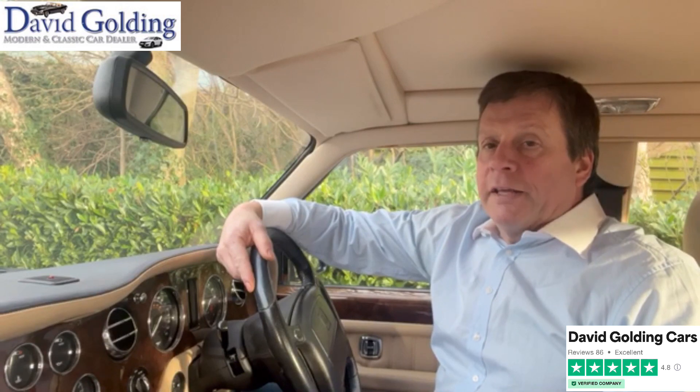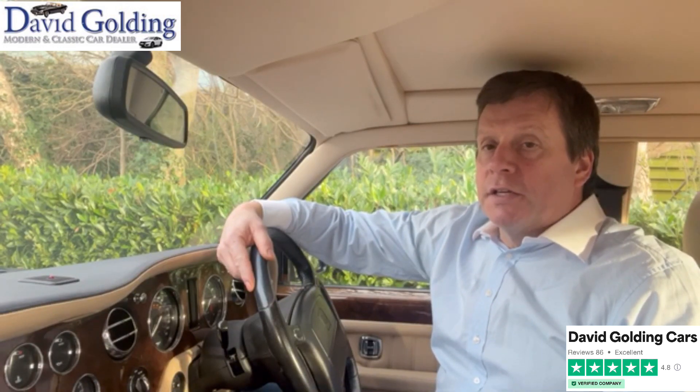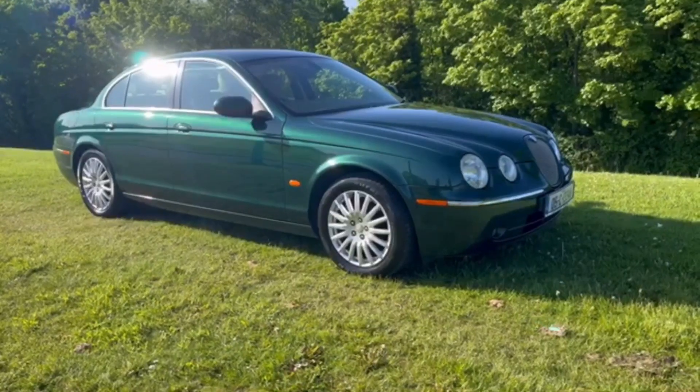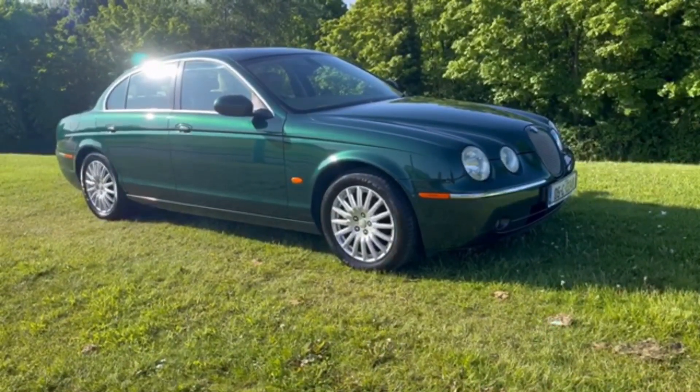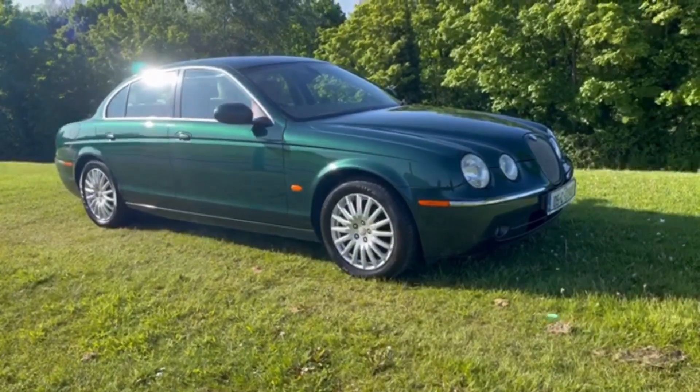Hi, I'm David Golding. I've been buying and selling classic and modern cars since 1988. For auction today I have this 2005 Jaguar S-Type 2.5 V6 petrol.